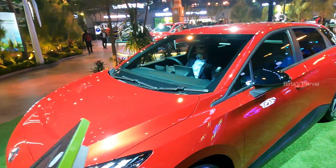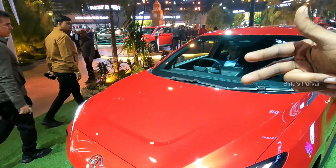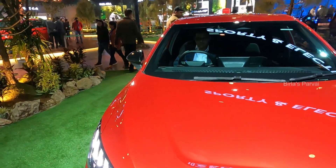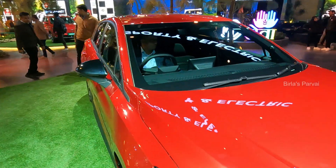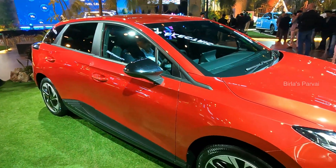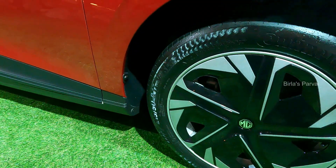Let's check this out — you can see there are two battery configurations. One offers a 350 km range and the other offers a 452 km range. Let's check this out.